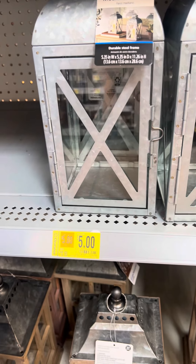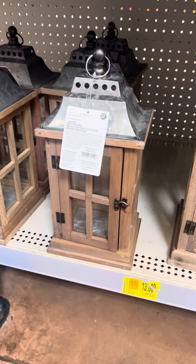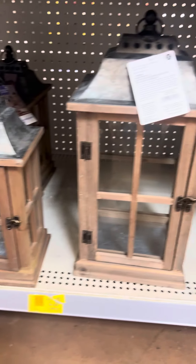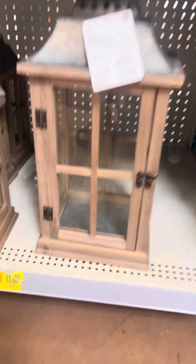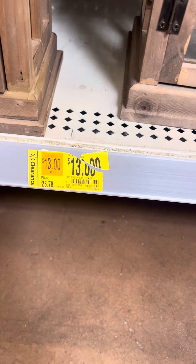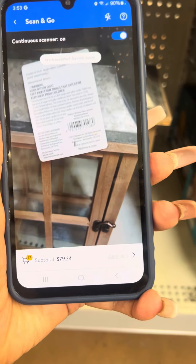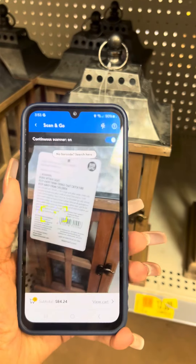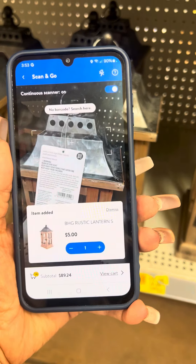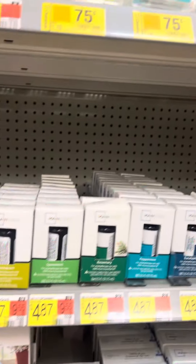They do have these medium steel frame lanterns right here for $5 — regular price was $12.53. They also have the wood with steel right here, and these ones are for $5. They say they were $25.78, marked $13 on clearance, but when you scan them they are actually $5. The smaller one is also $5, so both sizes are $5.